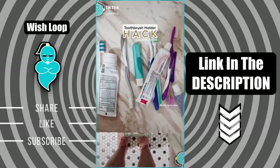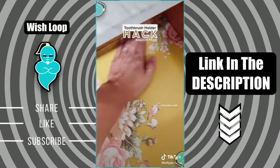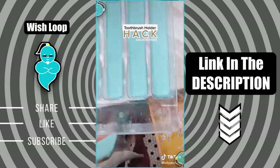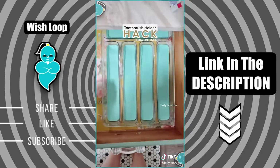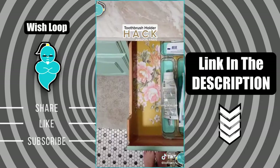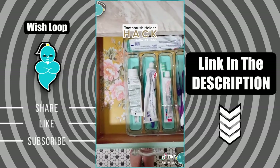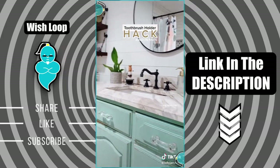I was sick of messy toothbrush cups, so I decided to put them in the drawer. I got this cute floral contact paper on Amazon, just cut it to size and press it down. This is actually a utensil holder for your silverware, but it matches my vanity so I ordered it on Amazon for about $10. I gave it a quick wash and the gel inserts come out so they clean even easier. I thought this was such a brilliant hack.